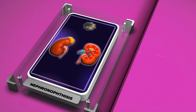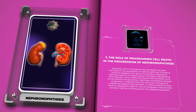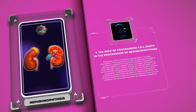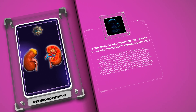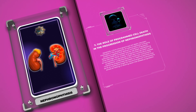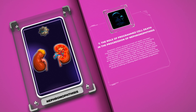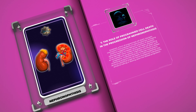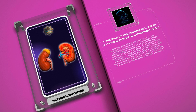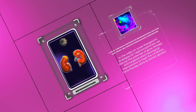Apoptosis, a form of programmed cell death, has been implicated in the progression of nephronophthisis. Emerging evidence suggests that aberrant activation of apoptotic pathways leads to increased tubular cell death, exacerbating renal damage. Other modes of programmed cell death such as necroptosis and pyroptosis might also contribute to disease progression. Understanding these molecular mechanisms may serve as a potential target for future therapeutic interventions aimed at halting or slowing disease progression.